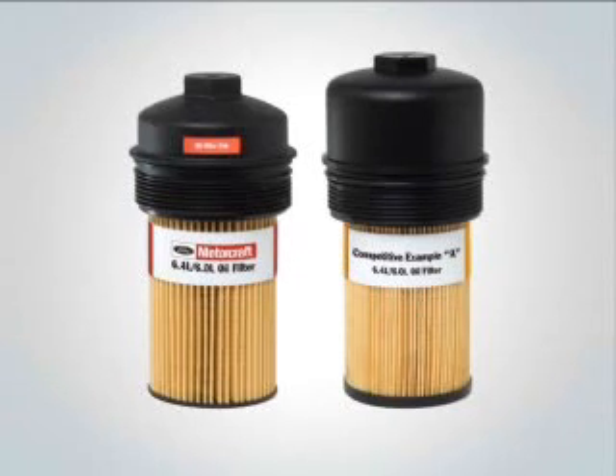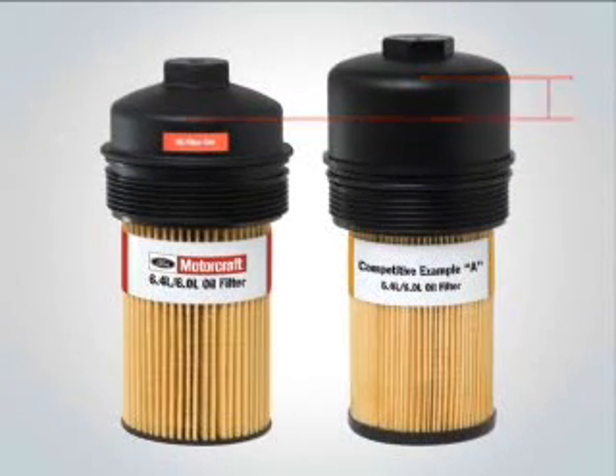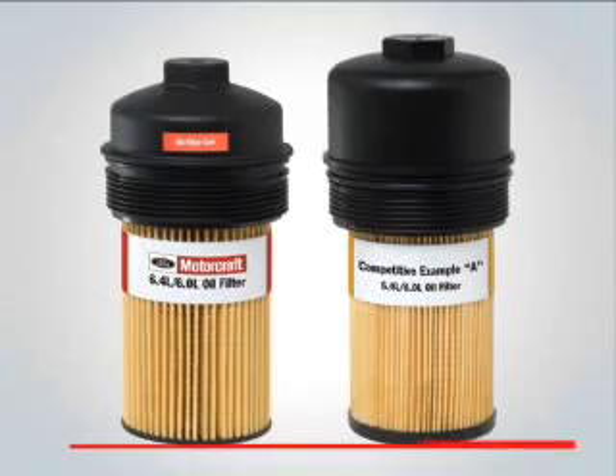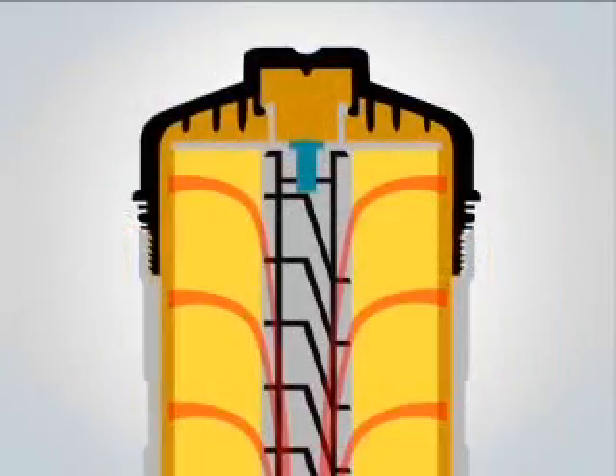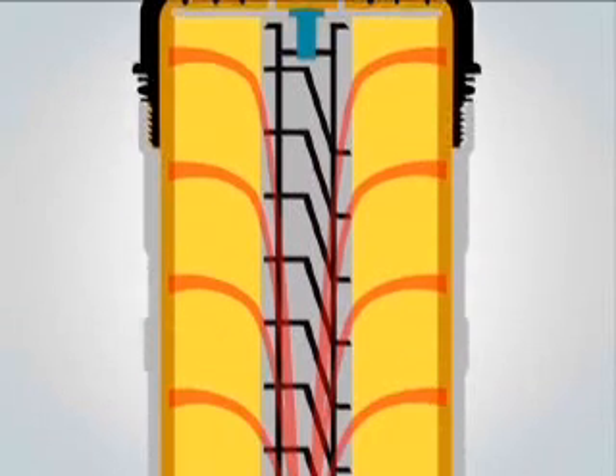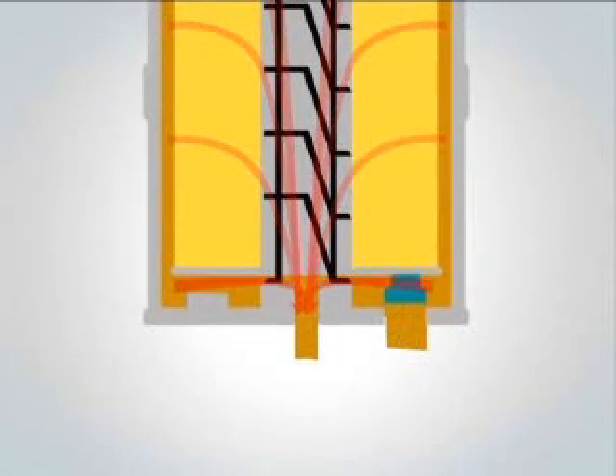In addition, there's a height difference. With the original filter housing cap in place, you may think the Motorcraft filter is actually smaller. Not so. Closer examination shows competitive example A actually inserts a shorter distance into the filter housing. It's important your filter fully extends into the housing, properly engaging the drain valve to prevent drain back, long crank starts, and filter bypass.